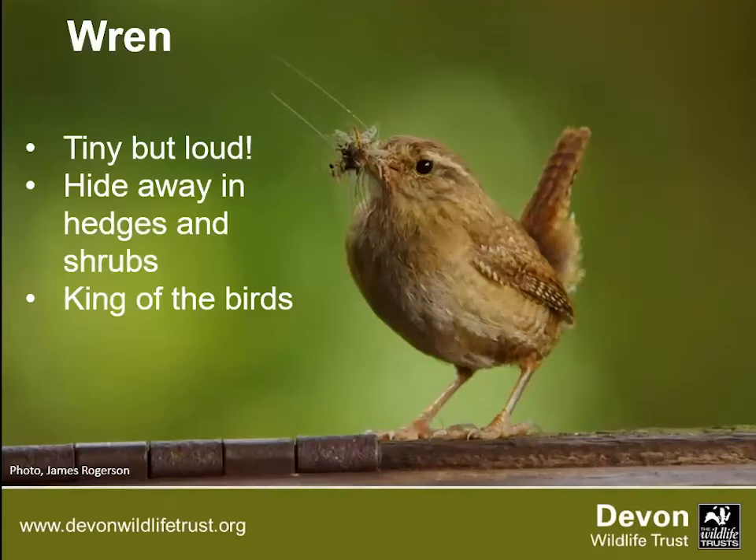Next up is the wren — a really common garden bird but you're less likely to see them. They're really small and hide away in bushes and shrubs looking for spiders and other insects. They're very tiny but very loud, so you might hear their trilling call. Because they're so small they don't have much body fat to keep them warm in winter. They'll huddle together — even forgetting their territorial nature on a cold night. The record is 61 wrens counted in one nest box in Norfolk. Their populations can decline over a cold winter but they rebuild in spring with a high breeding rate.